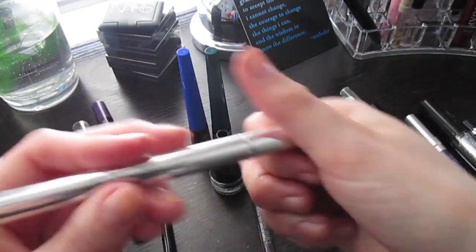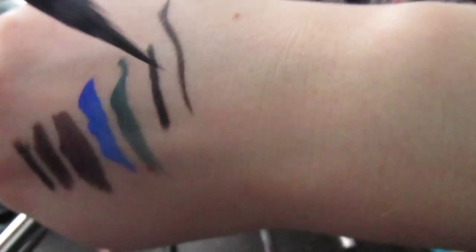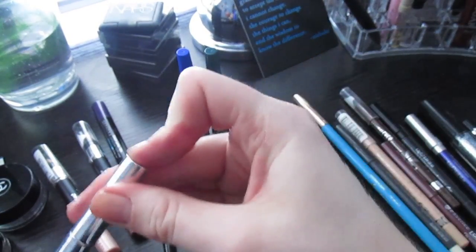Then I have my beloved Jessie's Girl liquid liner, which I absolutely love and would never get rid of. It's just so perfect. That is my only black liquid liner.